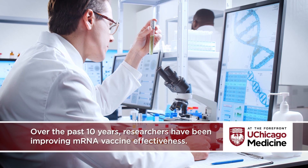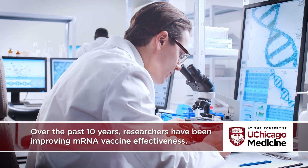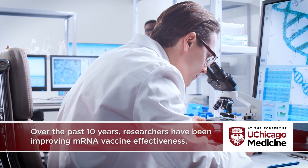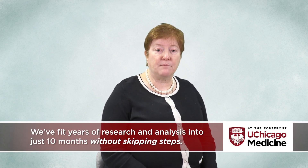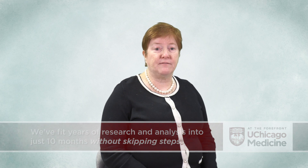Over the past 10 years, researchers have been improving messenger RNA vaccine effectiveness. Thanks to billions of dollars in global funding and thousands of scientists and physicians working for months, we've been able to fit years of research and analysis into just 10 months without skipping any regulatory or testing steps to development of the COVID-19 vaccine.